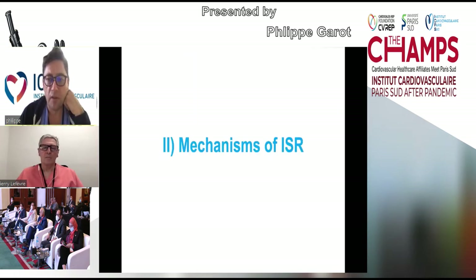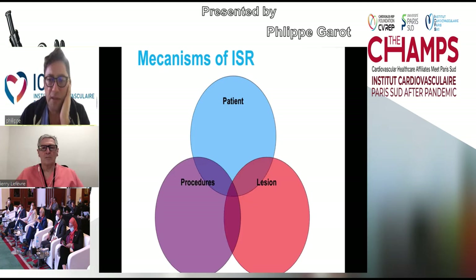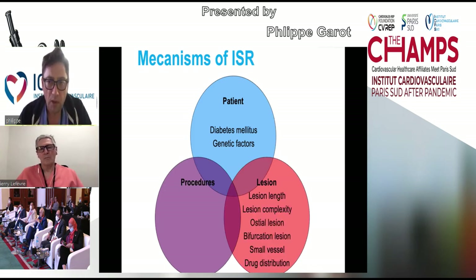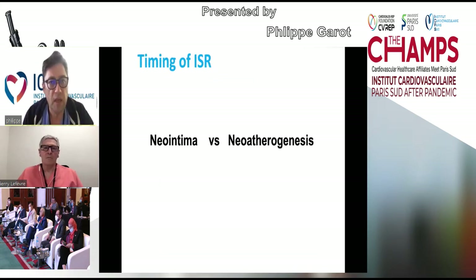The mechanisms of in-stent restenosis are due to patient, lesion, and procedure characteristics. From the patient: diabetes mellitus and genetic factors play an important role. From the lesion: lesion length, complexity, ostial lesion, bifurcation lesion, small vessels, and drug distribution increase the risk. From the procedure: stent type, number of stents, stent overlap, underexpansion, geographical miss, and stent fracture all contribute to the risk of in-stent restenosis after PCI.